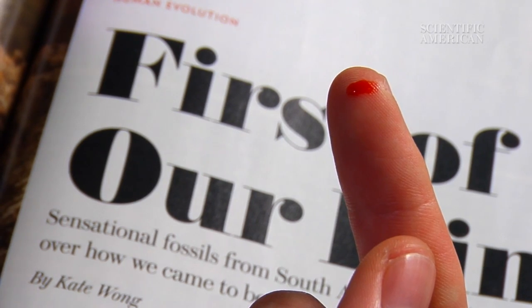Paper cuts are usually small and shallow injuries, so why do they hurt so much? A close look at the anatomy of our skin and the structure of paper reveals a few explanations.